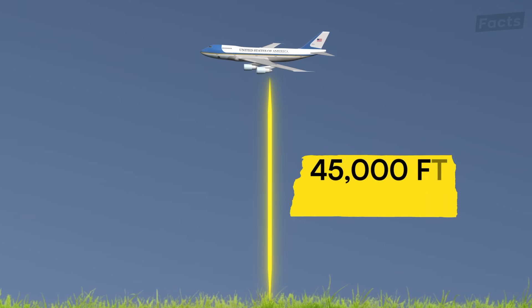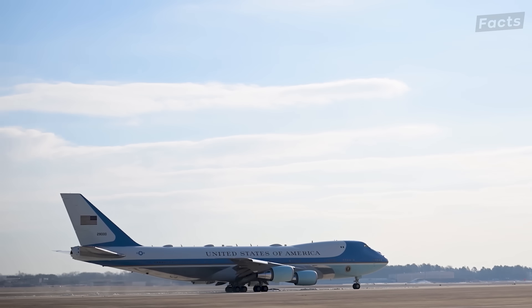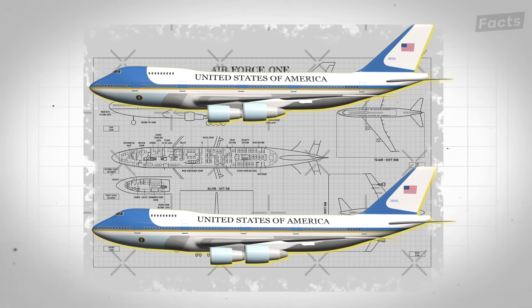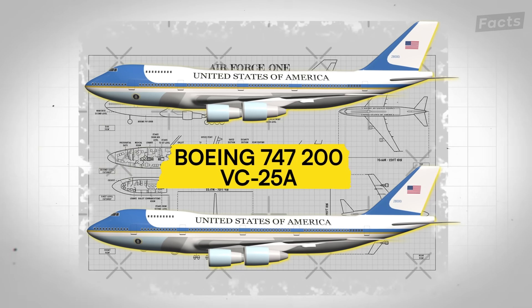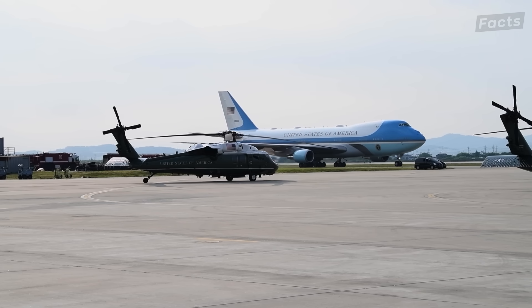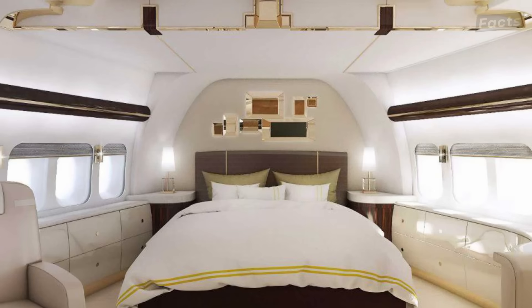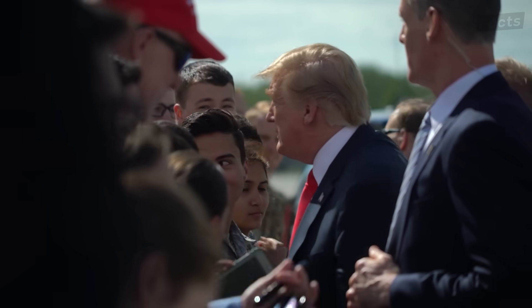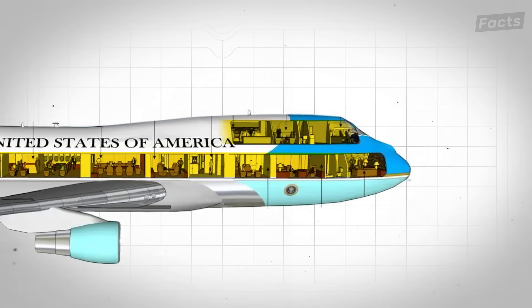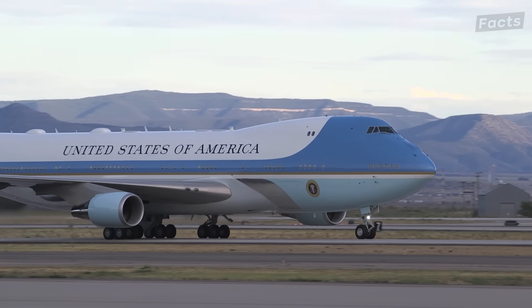Picture this: you're 45,000 feet above the Earth's surface, cruising at 575 miles per hour while simultaneously running the world's most powerful country. That's precisely what Air Force One enables the president to do. The current presidential fleet consists of two highly customized Boeing 747-200s, designated as VC-25As by the military. But calling these planes customized barely captures the reality. These aren't just modified commercial aircraft — they're essentially flying White Houses, purpose-built to serve as mobile command centers.